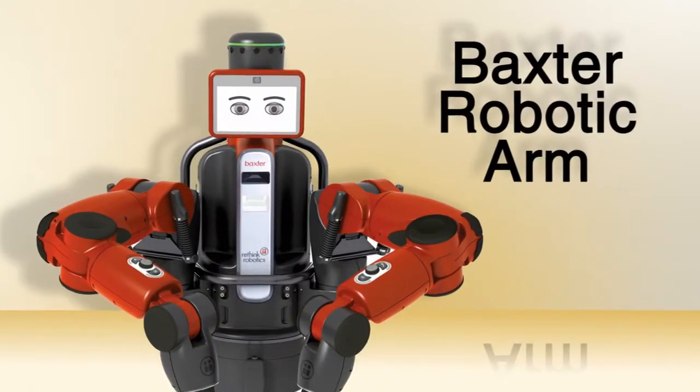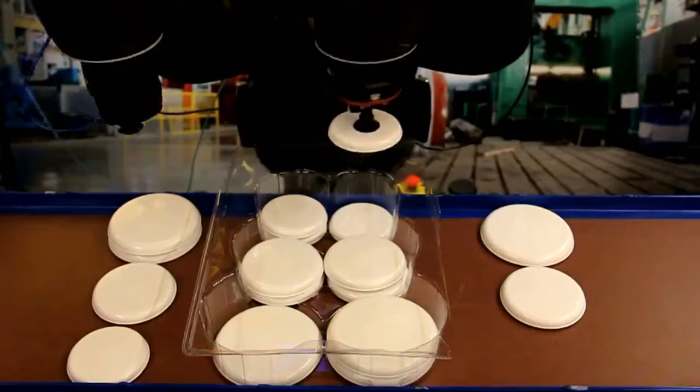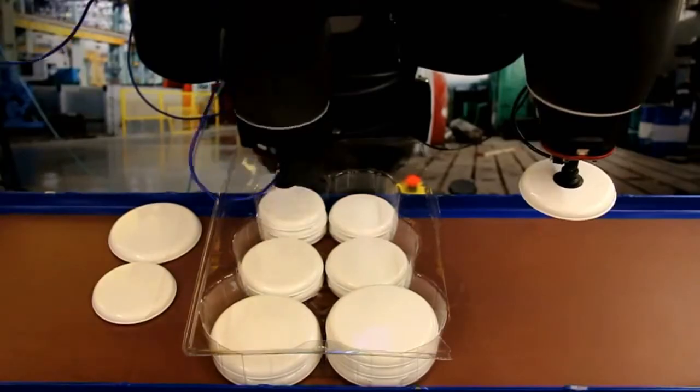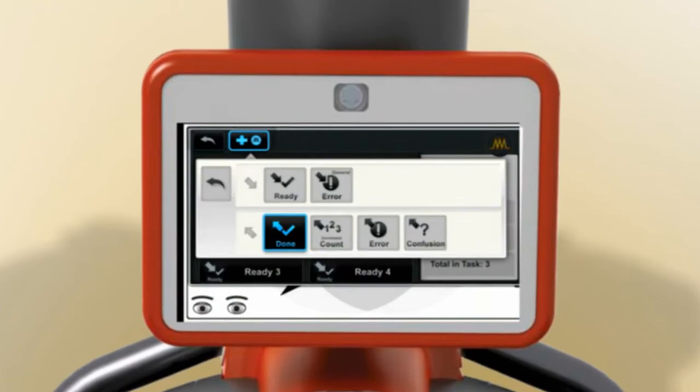Need an extra pair of hands? Some really strong ones? Check out the Baxter Robotic Arm. A pair of flexible arms with a variety of grippers and vacuum cups let you automate basic tasks like packing and sorting. Expensive? Yes, but no programming skills are required, and you can train Baxter right on the line.